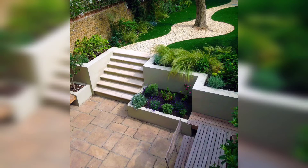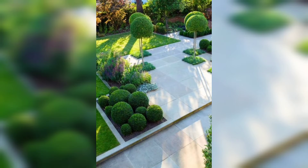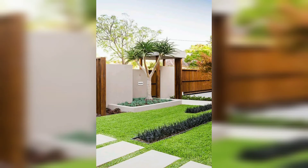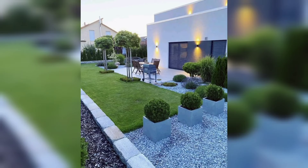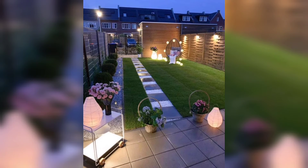Indoor gardening can be something as simple as growing plants in a pot or tube, to more elaborate setups growing different types of vegetables, fruits, herbs, and flowers. Simply put, it's the act of growing different produce inside your home that you would otherwise grow outside.